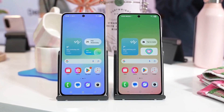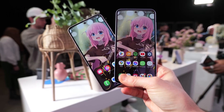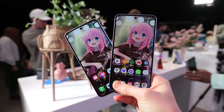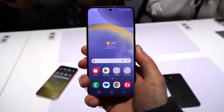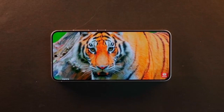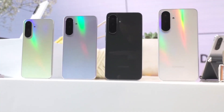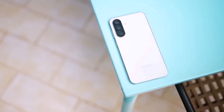For those who are unfamiliar, the Galaxy Quantum 5 shares the same design and hardware specs as the Galaxy A55, but with a unique twist: it features an additional security chip called the S2K000 — a quantum random number generator, or QRNG chip, designed by SK Telecom.